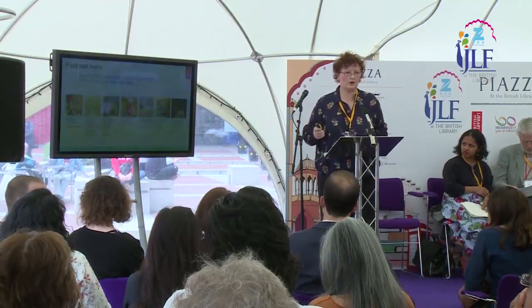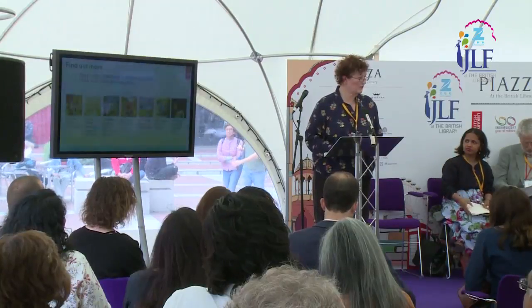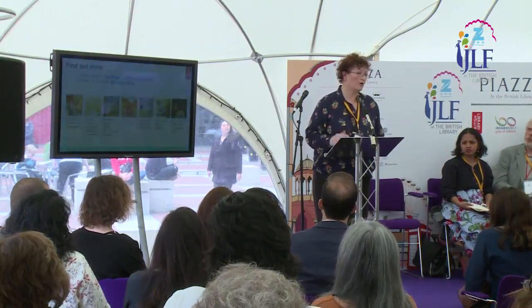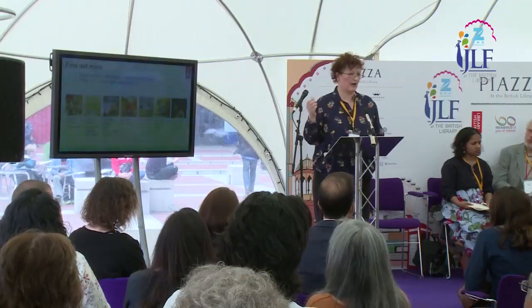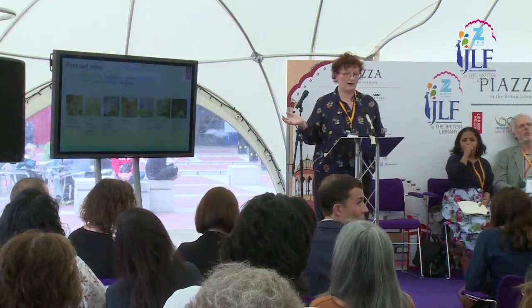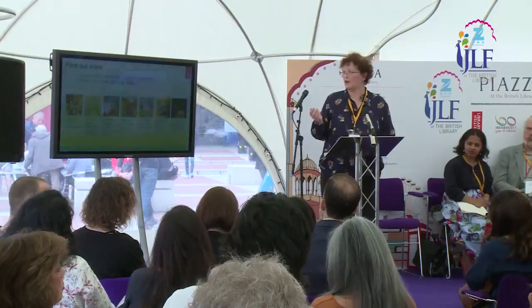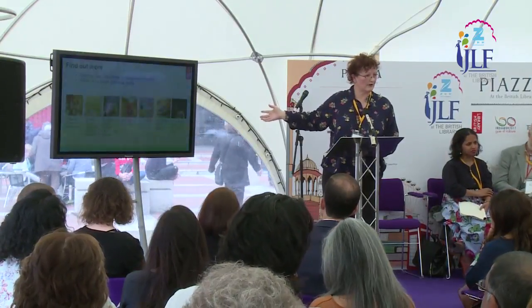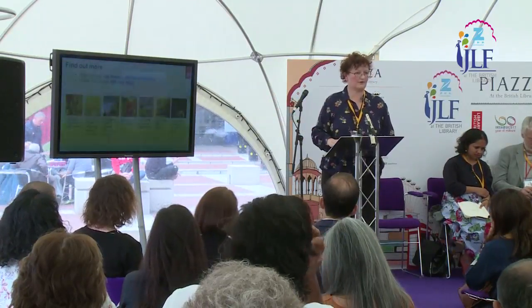That concludes my introduction to the Akbar Nama. The good news is that this is one of 50 select manuscripts we have digitized, so you can examine it yourselves at home on your computers or mobile phone. It is currently on display in the Treasures Gallery — please take time to go and look at it, because it's a very precious manuscript and we don't often display it. If you're interested, follow our blog, where examples of iconic Mughal manuscripts are illustrated with helpful links back to the digital images.